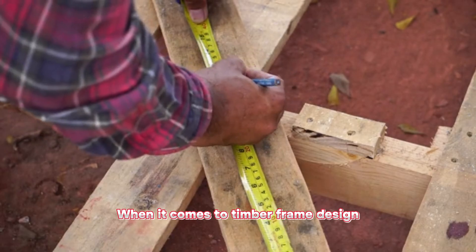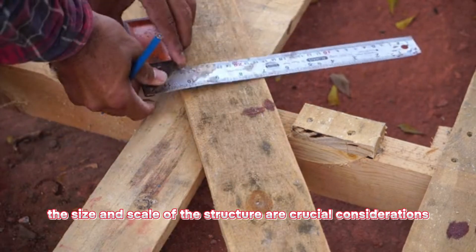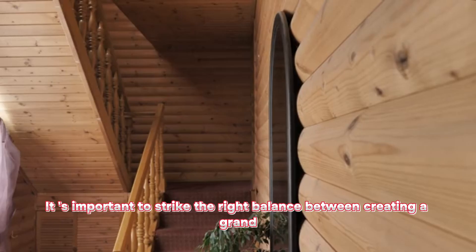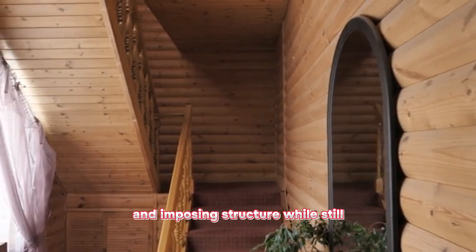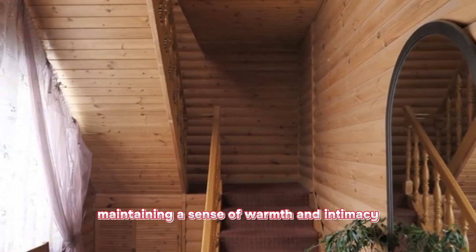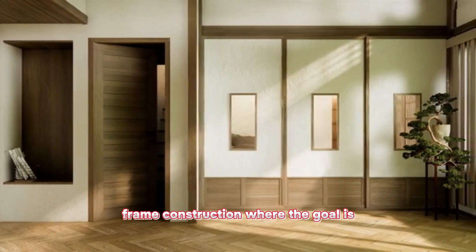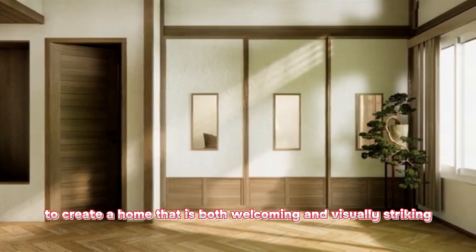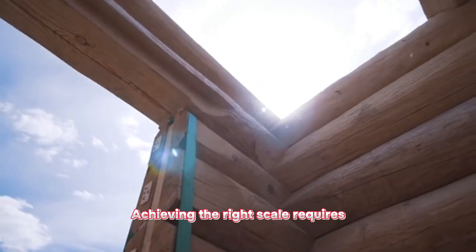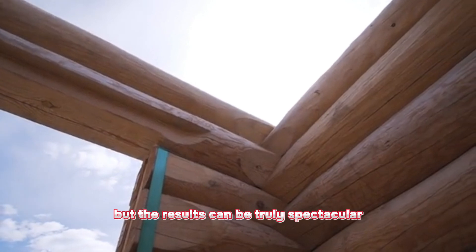When it comes to timber frame design, the size and scale of the structure are crucial considerations. It is important to strike the right balance between creating a grand and imposing structure while still maintaining a sense of warmth and intimacy. This is especially true in residential timber frame construction, where the goal is to create a home that is both welcoming and visually striking. Achieving the right scale requires careful planning and attention to detail, but the results can be truly spectacular.